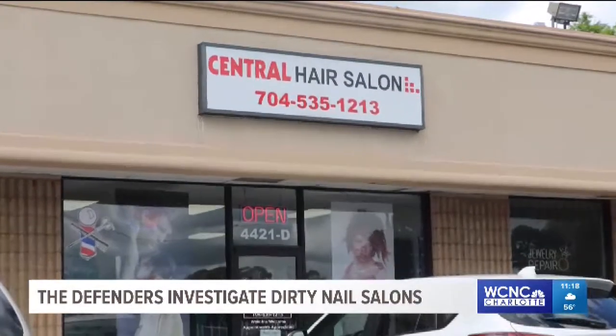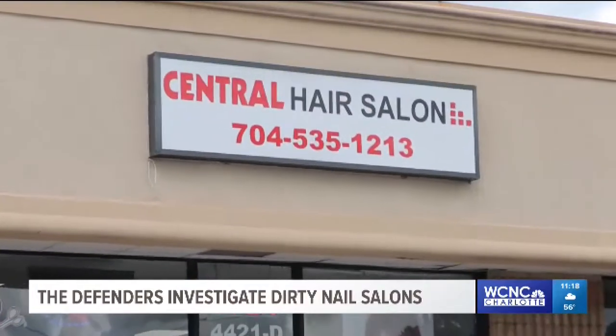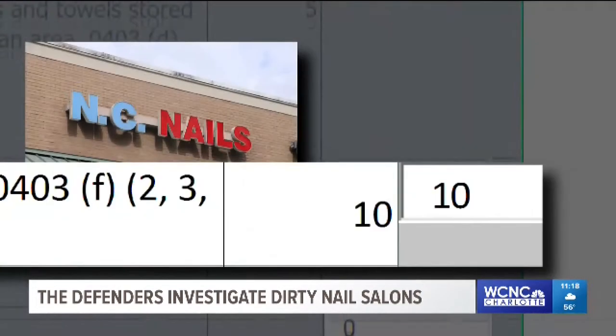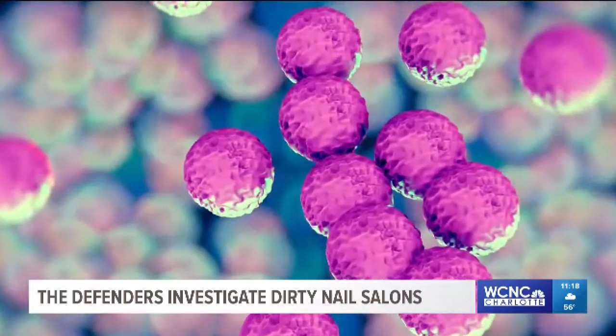Central Hair Salon in the 4,000 block of Central Avenue also made the list with an 83. Points were knocked off for dirty tools and overall furniture clutter. And finally, NC Nails on Ashley Road also hit with 10 points off for dirty equipment or utensils, which could make you sick.